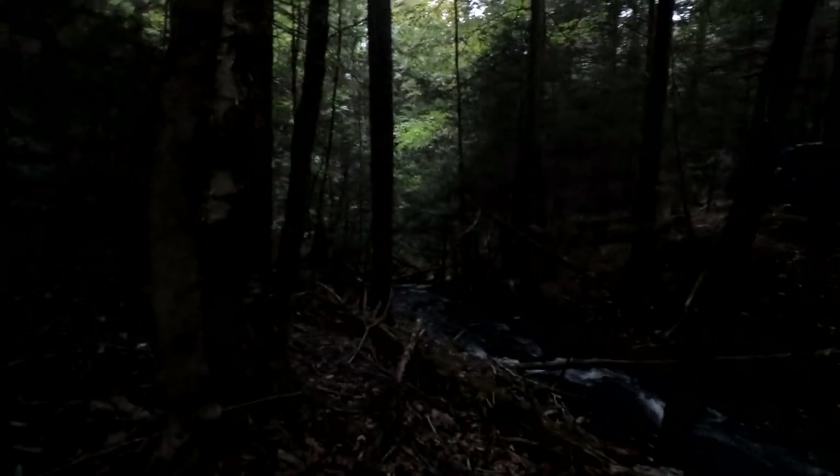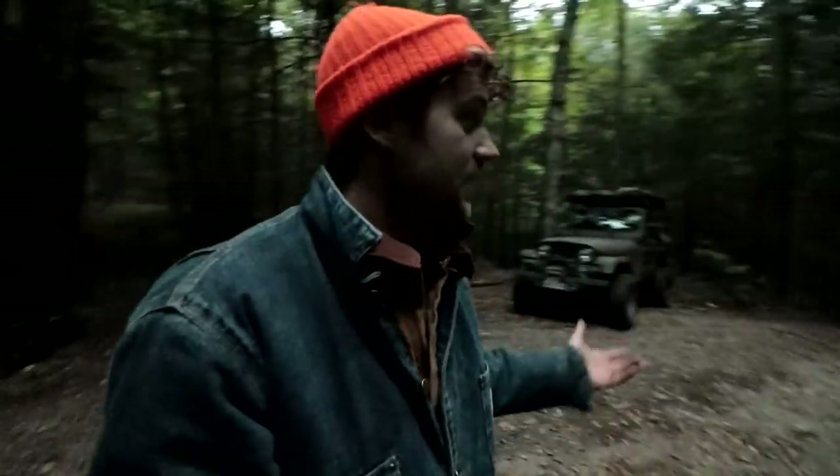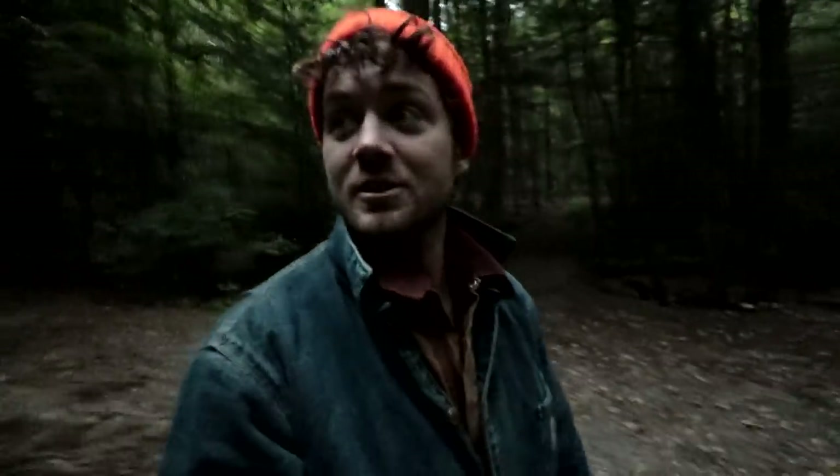Setting up camp. We found a level spot. You never know what you're going to find on the road a lot of times. I don't know — I got high hopes. I think tomorrow we're definitely going to have to explore this place.